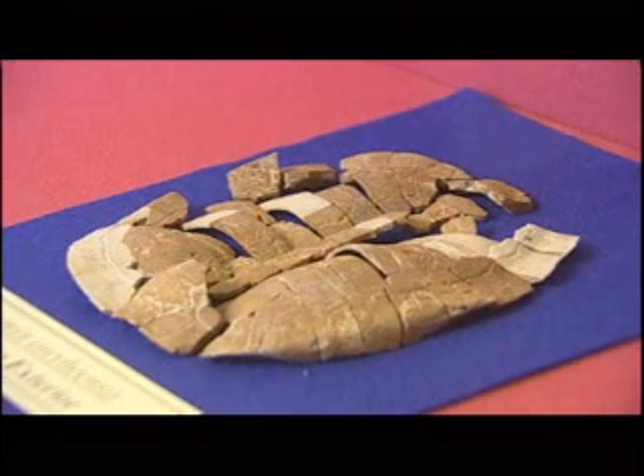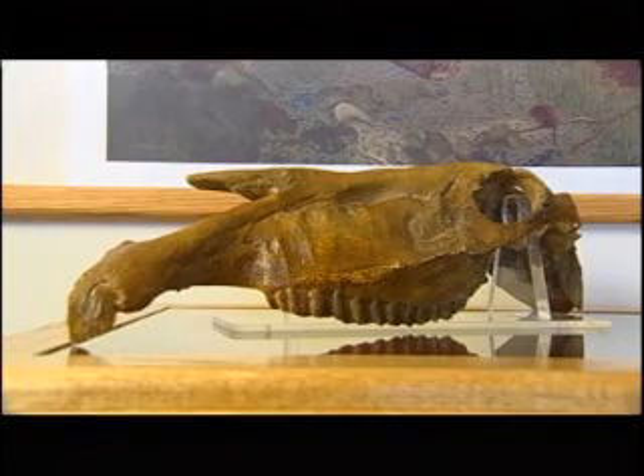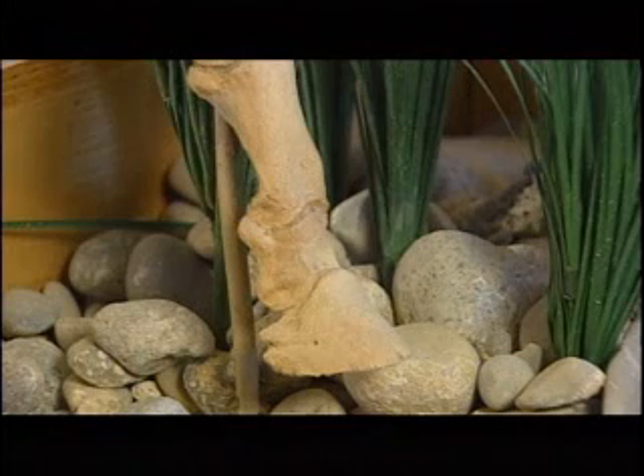Many of the fossils found here are examples of the plants and animals that were in Idaho before the last ice age. The Hagerman horse is actually a very common horse from this time range, found throughout the western United States. It was first discovered in Texas of all places, but here at Hagerman, it's the quantity of horses that makes this place very unique.